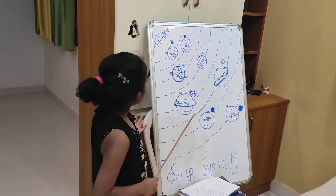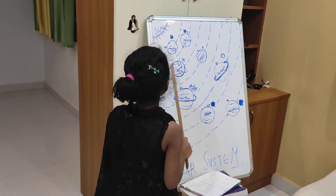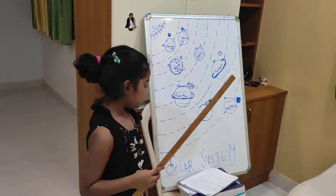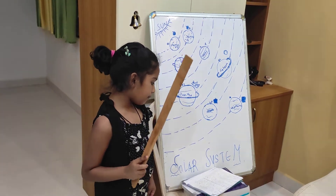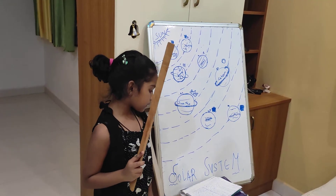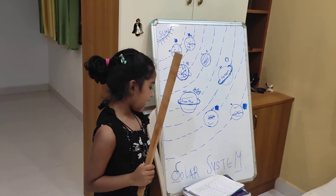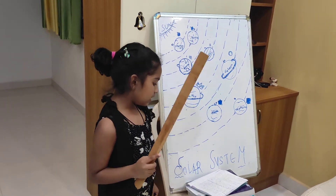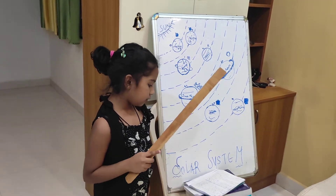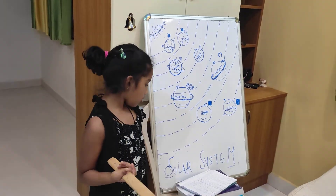What is revolution? Let us take an example of Earth. Earth's satellite, the moon, revolves around the Earth, which takes approximately 30 days to complete one revolution. Earth, along with its satellite, revolves around the sun, which takes 365 days and 6 hours to complete one revolution. During this period, different seasons happen on Earth.